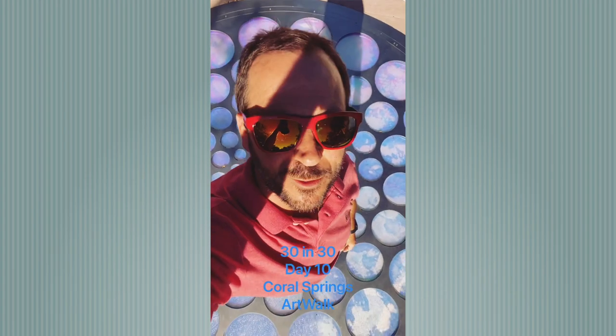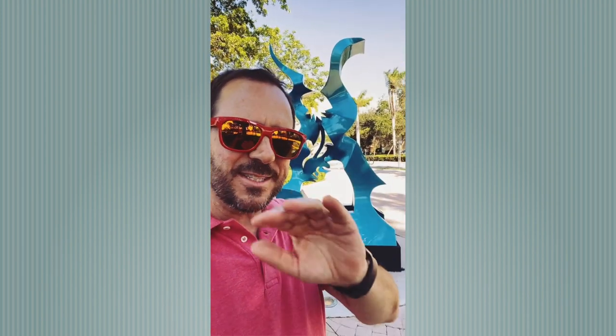My name is Dan Serlinjack, and I am a realtor right here in Coral Springs, Florida. Today is day 10 of my 30 favorite places in Coral Springs in 30 days, and today I'm at the Art Walk of Coral Springs. I'm currently on the westernmost end of the Art Walk. The first piece is an abstract work by Kevin Barnett called Union One — a beautiful color that brings a very unique quality to the city. The next piece is called Ascent by Jan Lewin, which lights up at night but also changes color as you circle around it during the day.